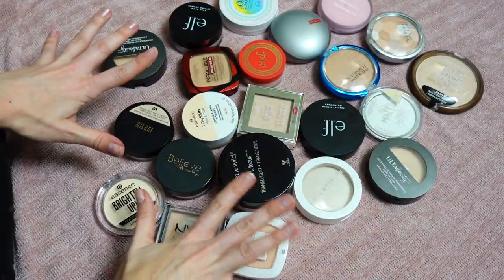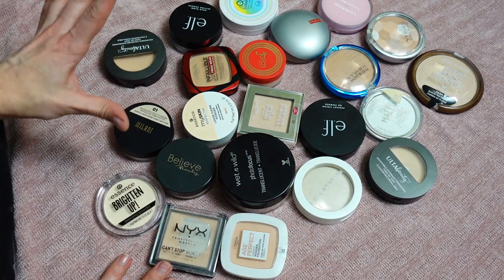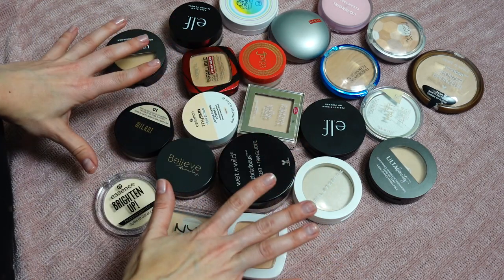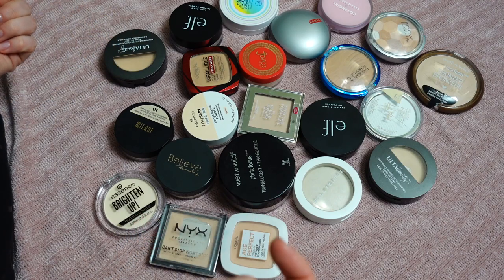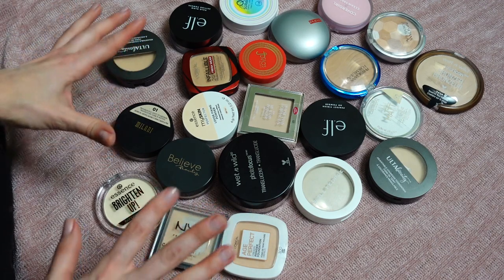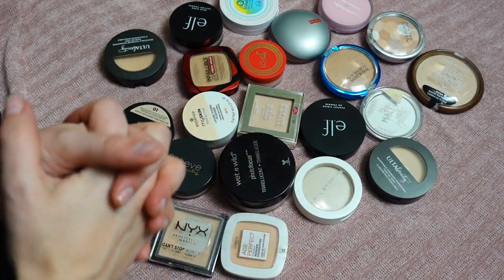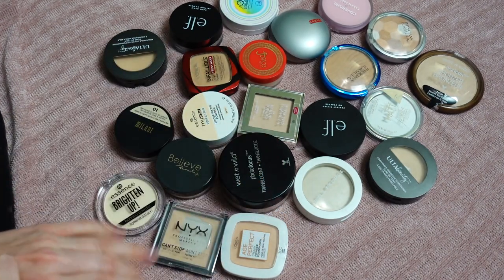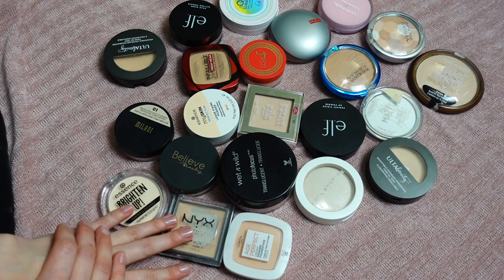This first portion covers my affordable products: pressed powders, powder foundations, loose powders, setting powders — all sorts of things. The second portion of this video, which will be in the timestamps, will be about the high-end products. No nails today — I'm giving my nails a break, so everything is au naturel. Let's get started because we have so many things to go through.